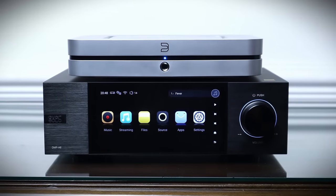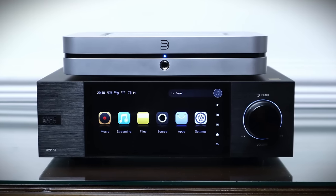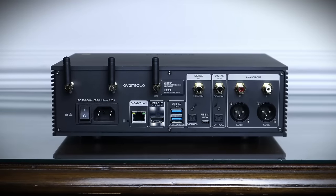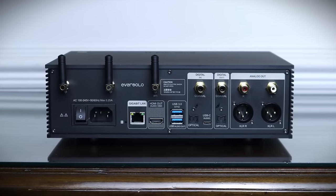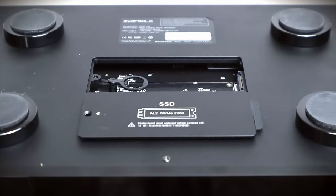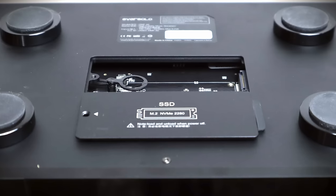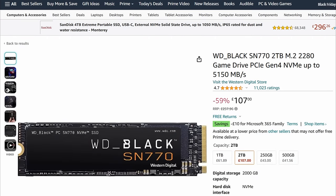I thought this was going to be another clear win for the Eversolo DMP-A6, because when you look at the back of the two units the Eversolo has a lot more going on. But things are a little different under close examination. The first clue is on the front: the Node X has a quarter-inch 6.35mm headphone jack, which you won't find on the front or back of the DMP-A6. As for digital inputs, the Eversolo has optical, coaxial, and USB-C. The top USB-A port can be used to access music stored on external flash drives and hard drives. The DMP-A6 also has another trick up its sleeve: undo a screw at the bottom and you can install up to a 4TB M.2 SSD drive — compatible drives need to follow the NVMe protocol. A 2TB drive should be ample for most people and costs around £100, turning the Eversolo into a cost-effective music server.